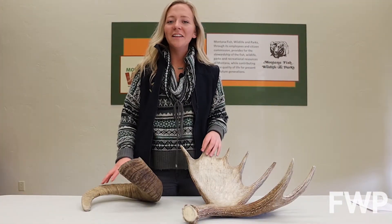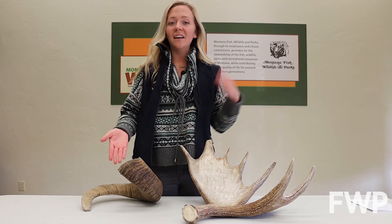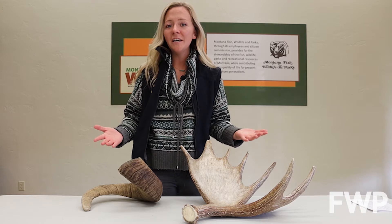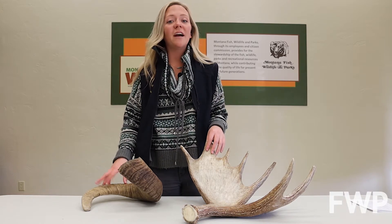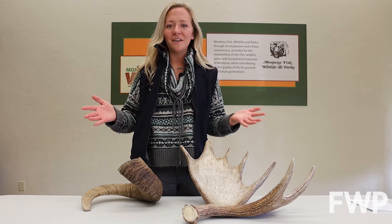Welcome back to another Wildlife Wednesday. Today we're talking about the difference between horns and antlers. While both are used in defending territory, fighting off predators, and attracting mates, there are some big differences between the two. Let's find out what those differences are.